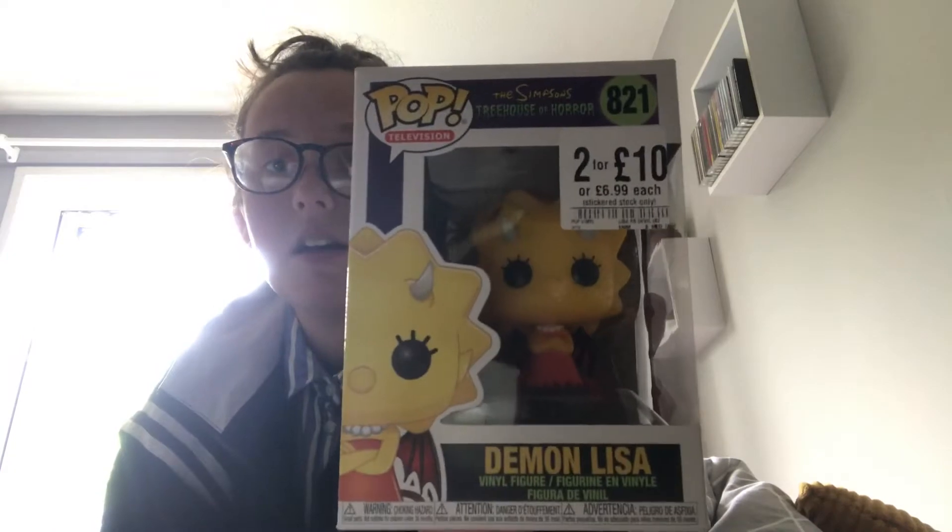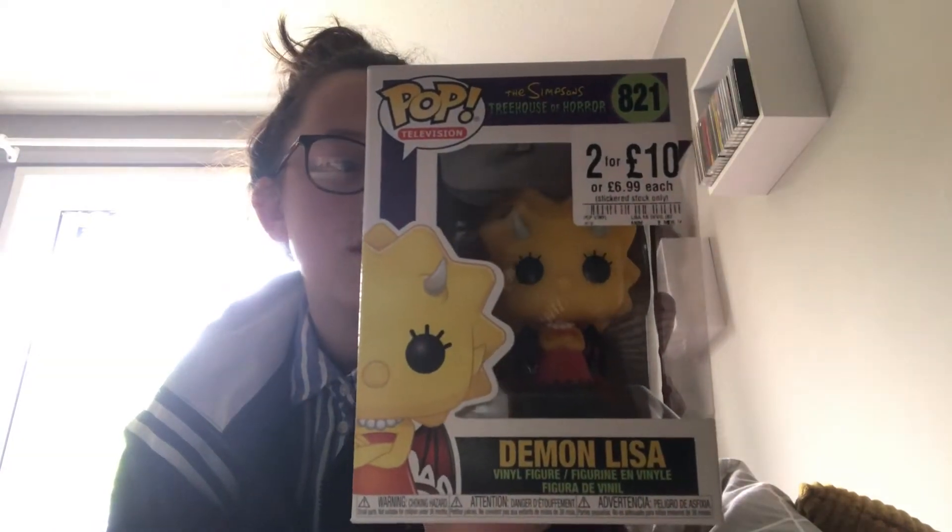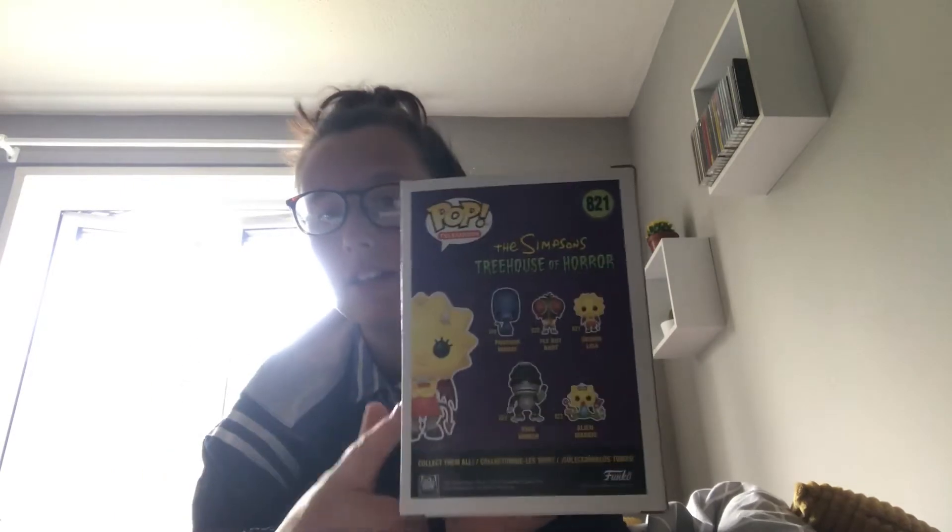The next one I got was Demon Lisa from The Simpsons Treehouse of Horror. I needed this because I want to get as many Simpsons ones as I can. I got a good few of them today and I've now completed the first lot of Simpsons Treehouse of Horror, which is very good. This was £6.99 from HMV but I got it for £5 technically on a 2-for-£10 deal.